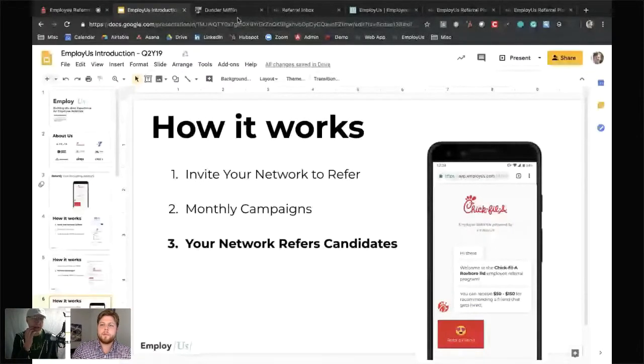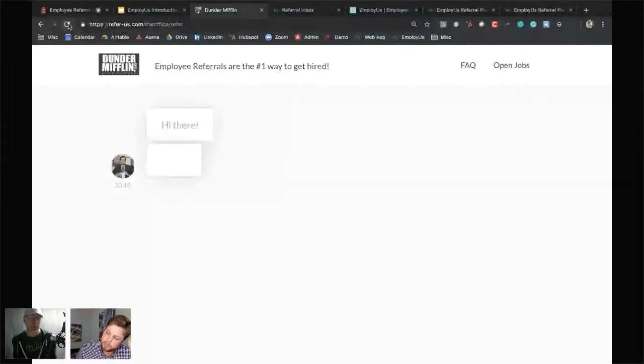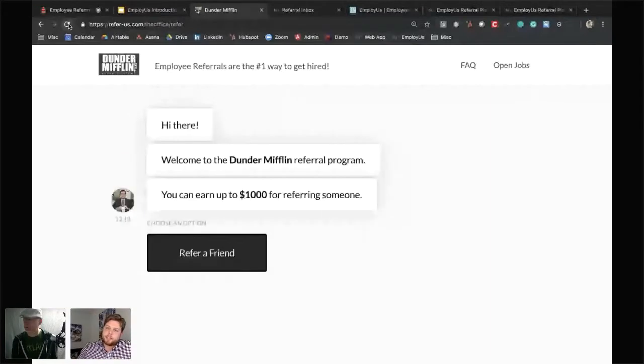Are you finding texting is becoming a much more preferred channel on the platform? Huge. We rolled out texting about two years ago and now I'd say 60 to 70% of all referrals being sent through the product are through text.